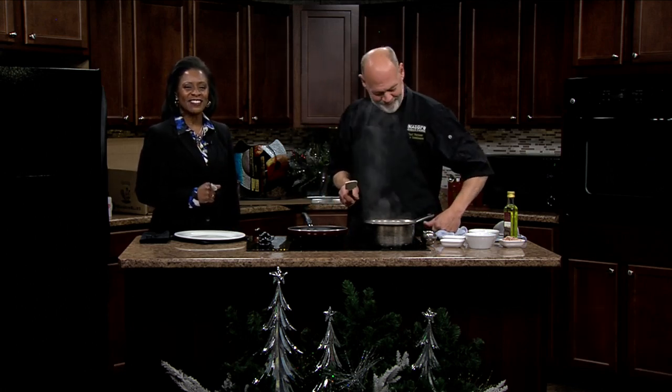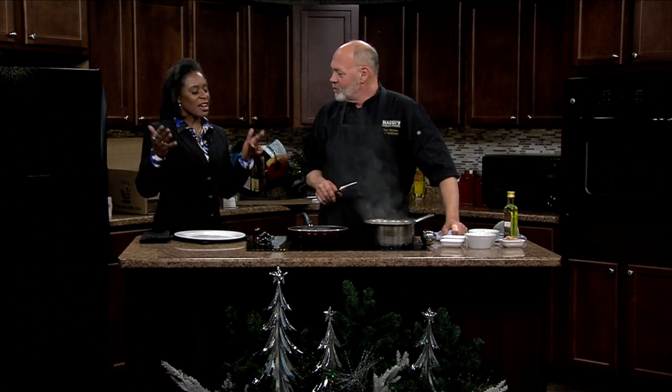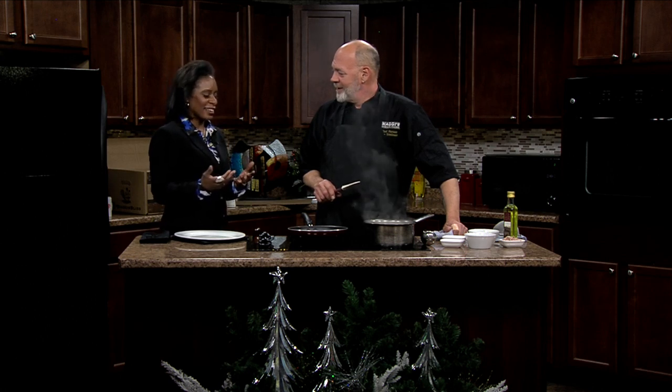Chef Troy Tomlinson is back in the Living Well Kitchen with another great recipe. But before we get started, I celebrated my birthday last week and I was at the Peoria Biages and Chef Stephen Hodges came out to say hello.